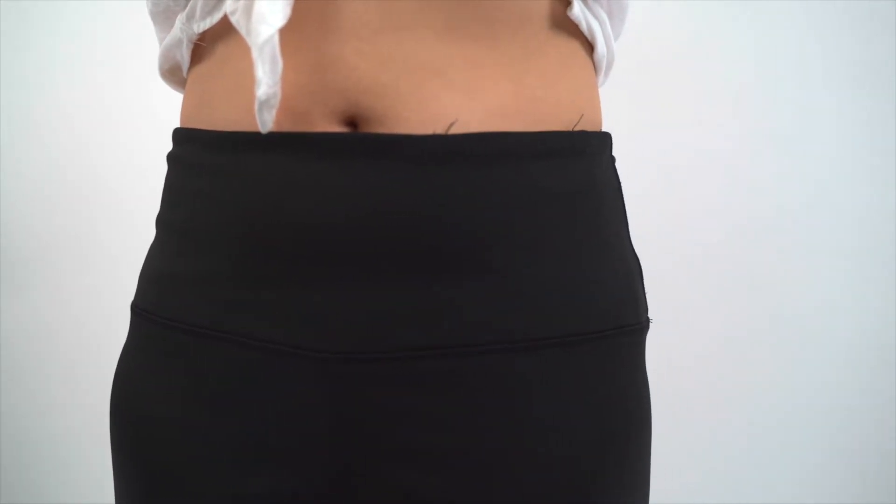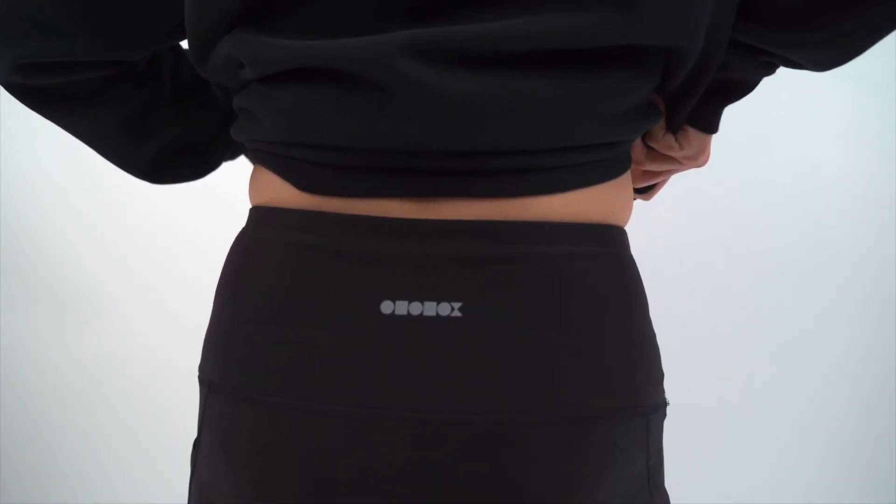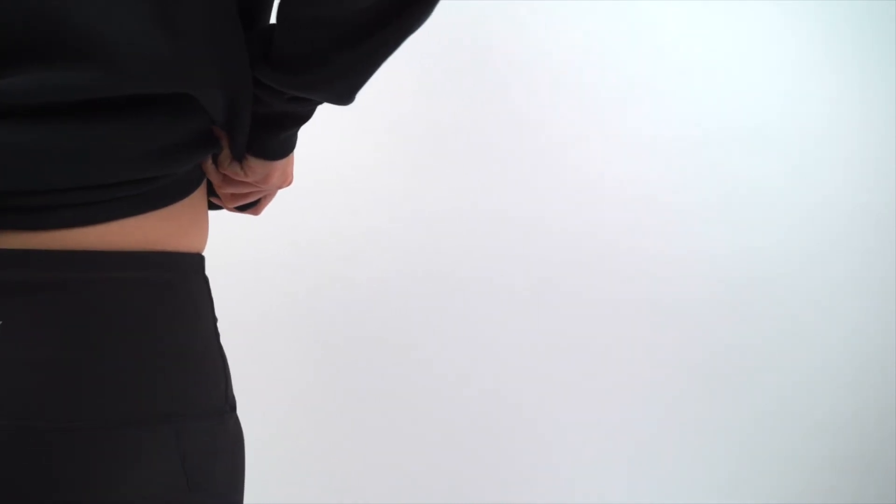Workmanship. All the leggings have nice workmanship — no loose threads or poor stitching. Still, the leggings are not perfect. You might see the lining clearly on lighter colors.